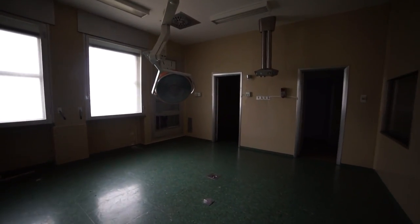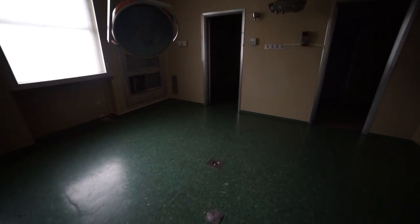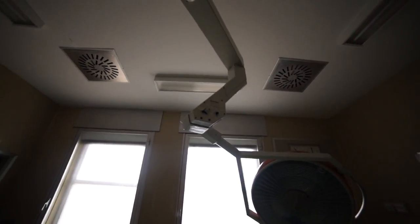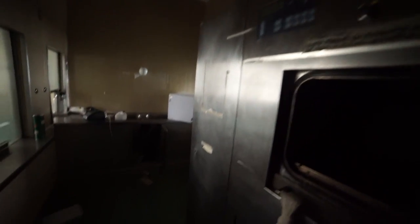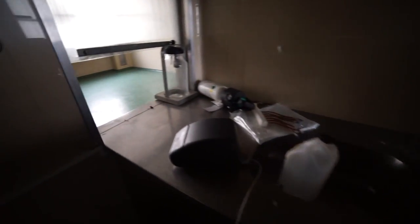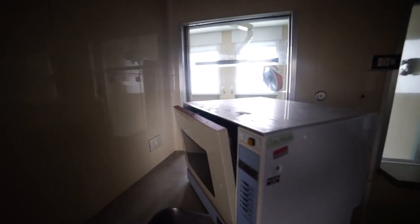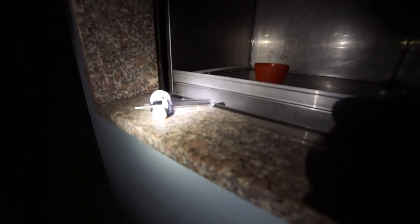Wow, we found another operating theatre here guys. This one's quite nice — it's in good condition. This is the old control room I'm guessing. You can see both of the lights from in here. That's quite cool. Wow, there's an old syringe thing down there.